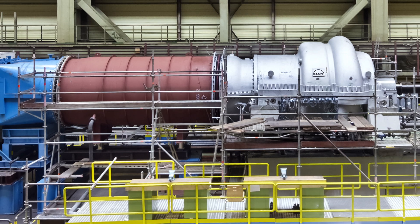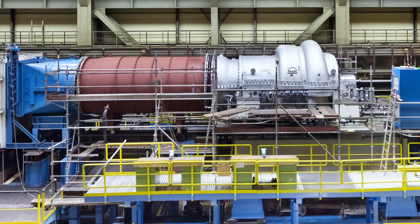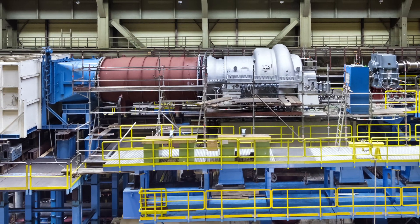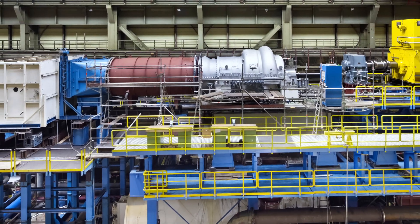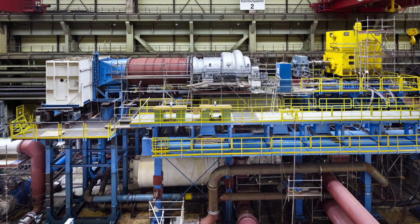After the extensive surge test of the MAX-1 prototype test compressor, this first large-scale main air compressor undergoes intensive tests regarding surge robustness. Further surge tests will be conducted later on site.